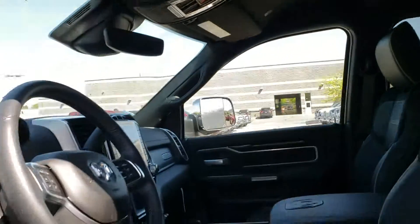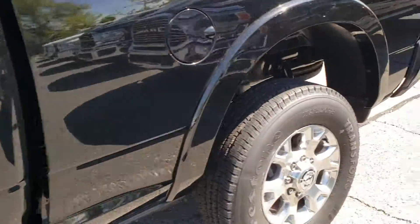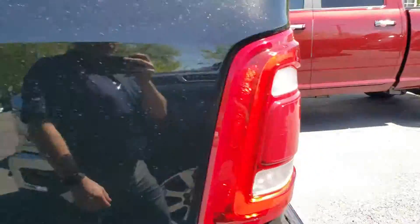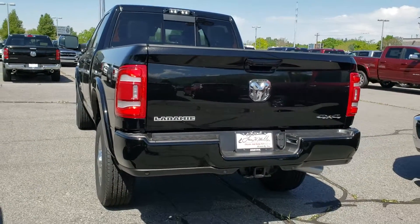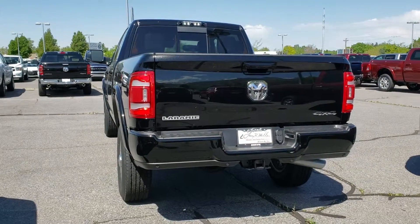The truck is here and we'd love to have you come out and take a look at it, take it for a spin, and see if we can't put a deal together for you. If you have any questions, just email me back or give me a call at 801-693-2200. Again, my name is Chris — thanks!